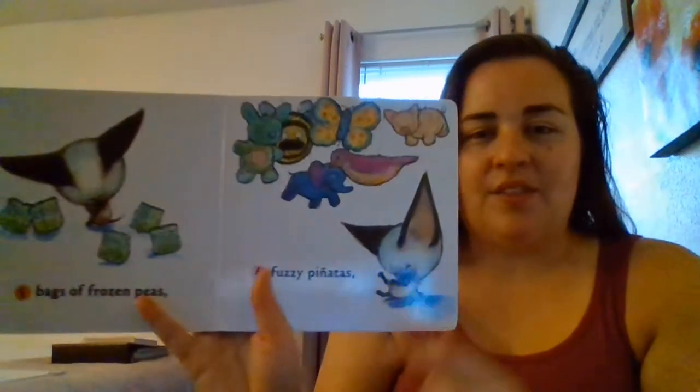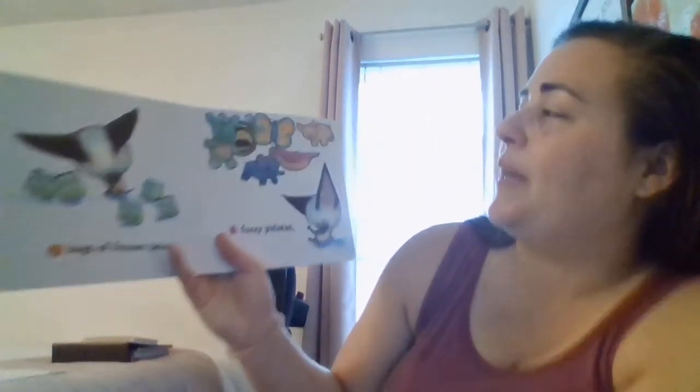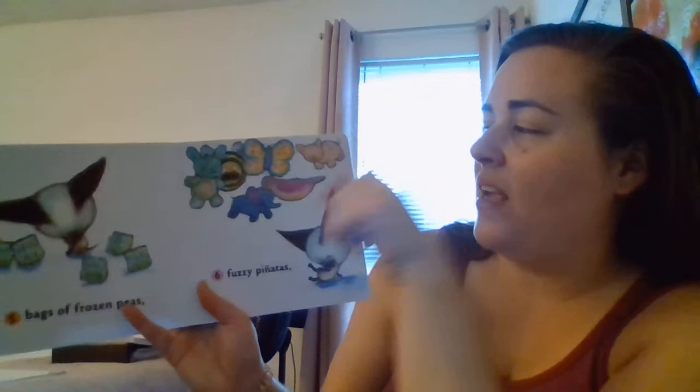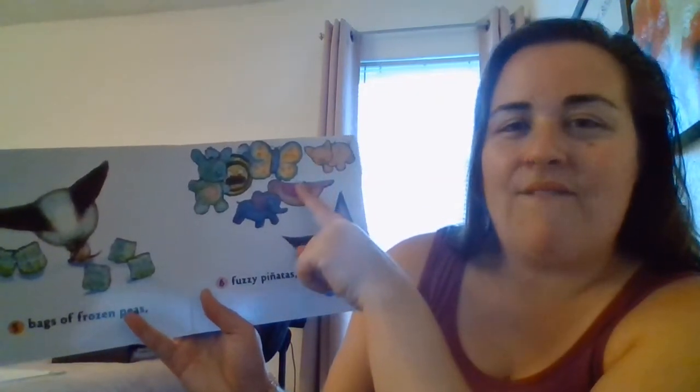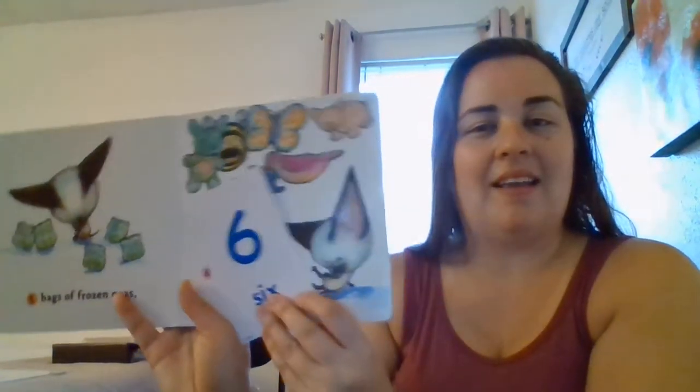Six fuzzy piñatas. It looks like he's having fun. Remember, you hit the piñatas with like a stick or something at a party. One, two, three, four, five, six. Six fuzzy piñatas.